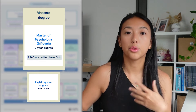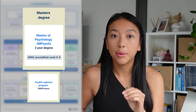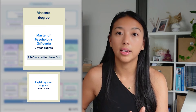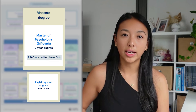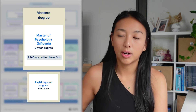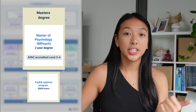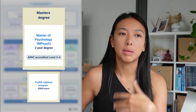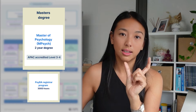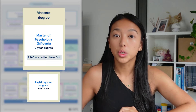Once you've done the Master of Clinical Psychology you can apply for your area of practice endorsement. You can call yourself a general psychologist as soon as you finish the master's and do the registrar program later, but if you go straight into it — as I did — the registrar program is a proper paid job. You're working as a clinical psychology registrar, completing 3,000 hours of practice over a minimum of two years, submitting logs about your training. Once you've completed the 3,000 hours you apply for your area of practice endorsement and can call yourself a clinical psychologist.